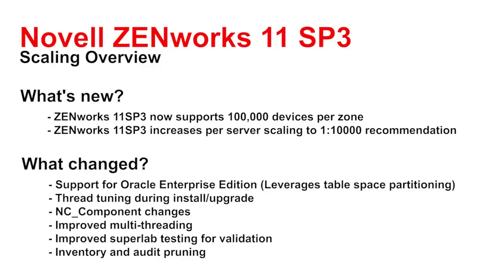We've also made additional changes in the database: the NC component table has been broken up into a number of different tables. For those of you using that table in custom reports or in some kind of integration with a service desk system or other tool that pulls that data, we've created a view with the same name so that as you do the migration those third-party integrations you've written will continue to function. The data has been broken down so each type of component now has its own table.